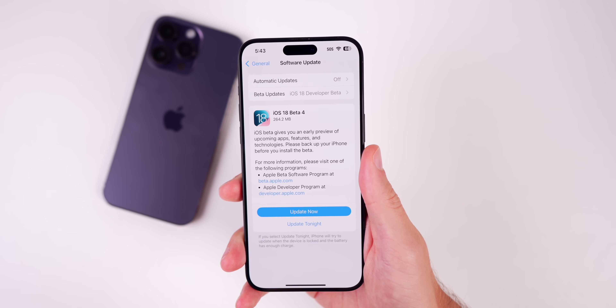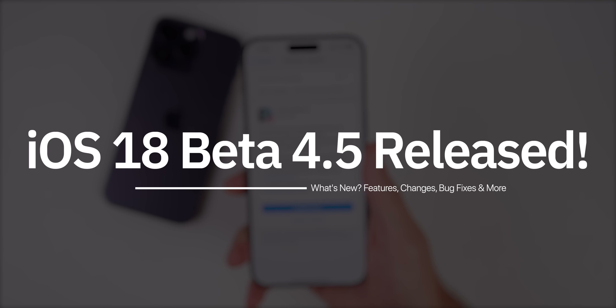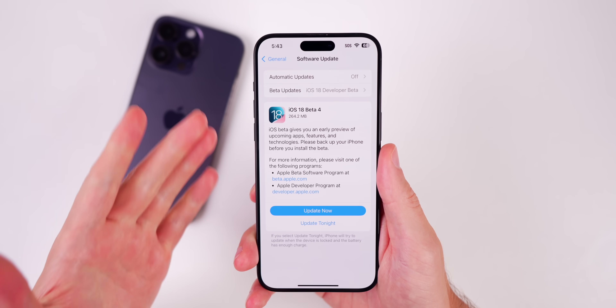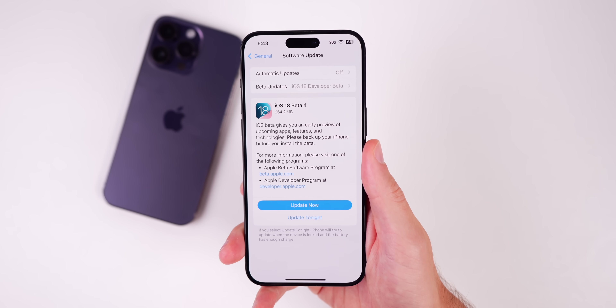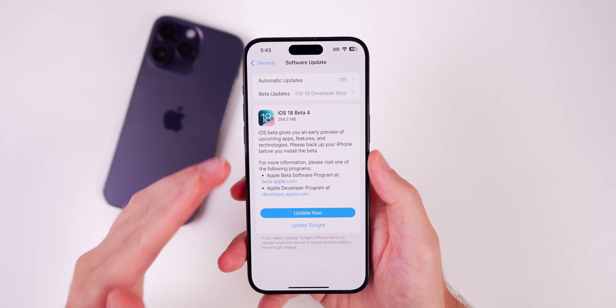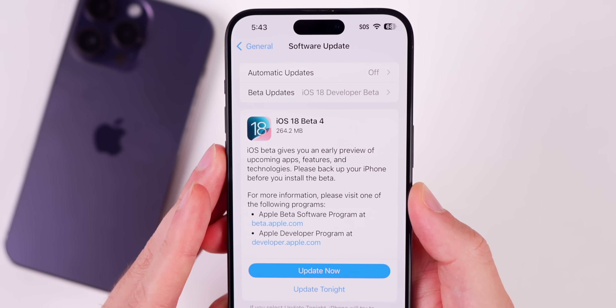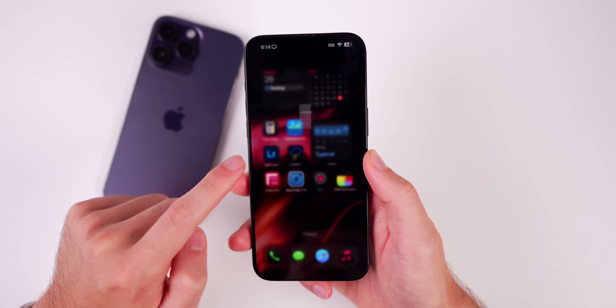What's up guys, my name is Brandon, and Apple is full of surprises because today they re-released iOS 18 developer beta 4, aka beta 4.5. In this video we're going to talk about what's new. The update came in at a very small 264 megabytes on my iPhone 15 Pro Max.